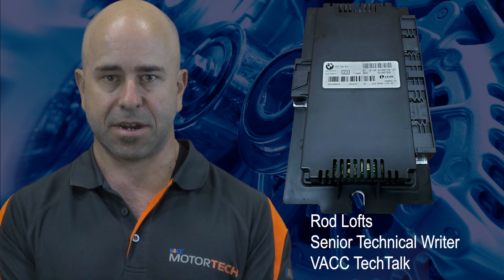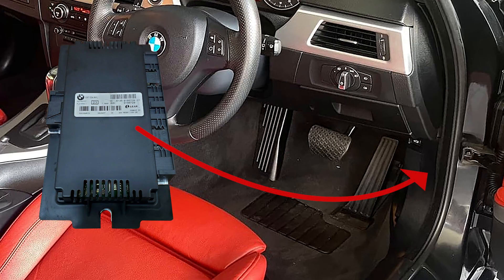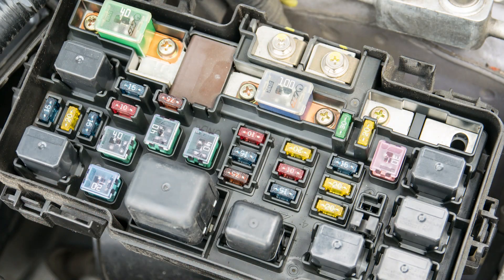The footwell module is one of the many control units used in BMW and Mini vehicles from about 2003 onwards. Unfortunately, failure of this module can be caused by undertaking relatively basic service procedures for technicians working in both the service and repair and collision repair industries. The footwell module is well named as it is located in the right-hand footwell. This module acts as an extension of the body control module.